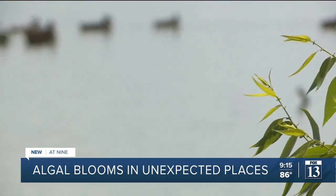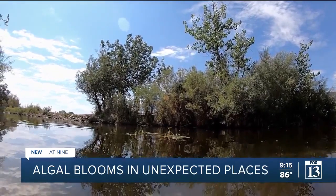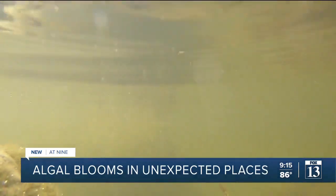So what is an algal bloom and why is it bad? Long story short, it's toxic and it's in the water. Here in Utah, they produce a neurotoxin and a liver toxin. So especially for children, pets, and those who are sensitive, these can be really dangerous. And with pets especially, it can be death within 20 minutes to an hour after ingesting these types of toxins.